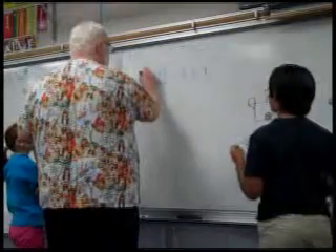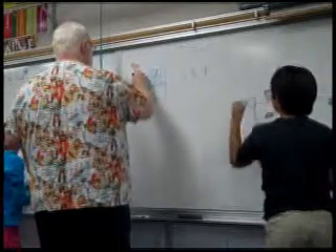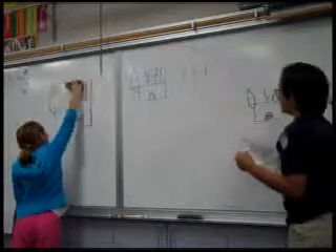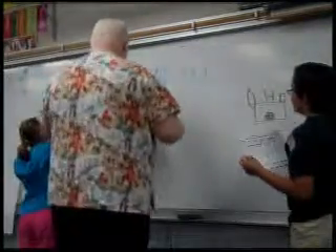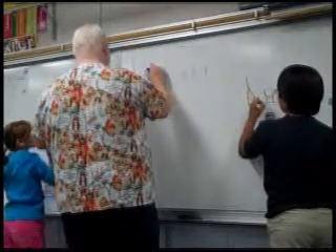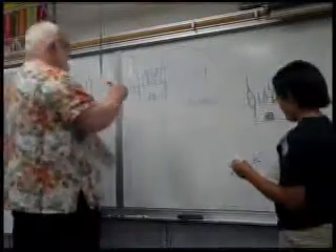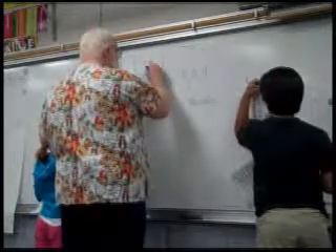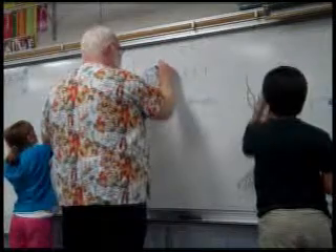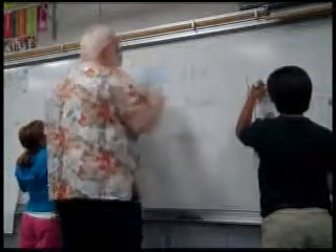We've got kind of a cereal bowl shape up here. Add those in, and then a bunch of sticks. And then he puts little spiky things at the top for the battlements. That's for the archers to hide behind when they're sallying forth with their arrows.